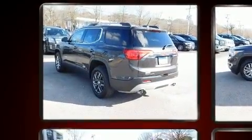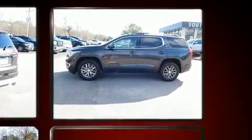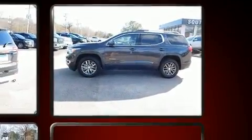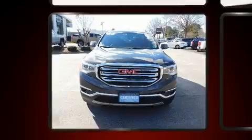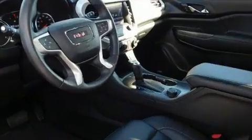Features such as automatic climate control and leather upholstery prove that economical transportation does not need to be sparsely equipped. Audio features include an AM-FM radio and eight speakers, enhancing the audio experience throughout the interior.